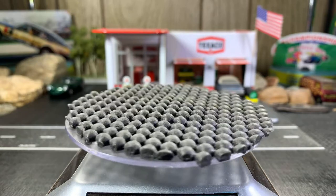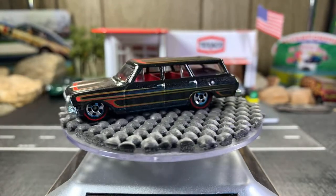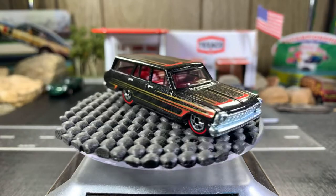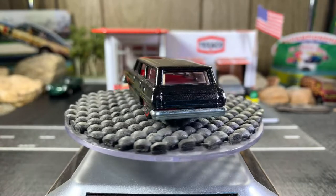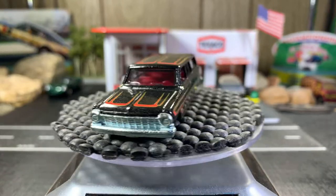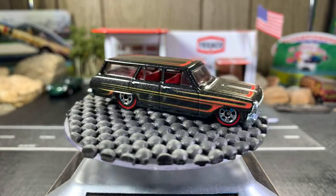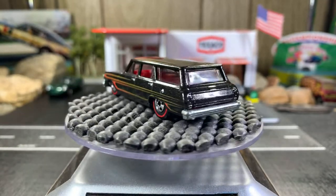Next one's a '64 Chevy Nova wagon with red lines. This one's great — I really like this one a lot. Love the red lines, it's a pretty sweet casting. Definitely one of my favorites, right up there among my black wall, red line, and white wall cars.